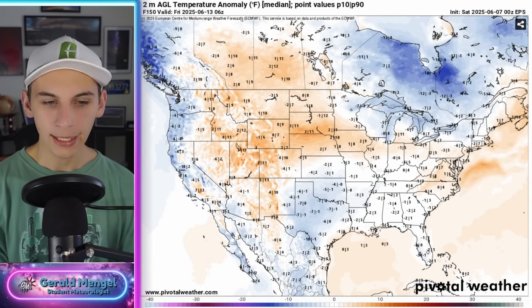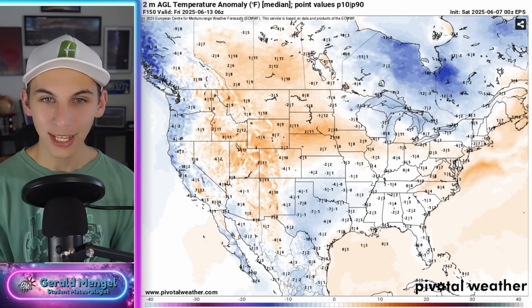Alright folks, that's all I've got for this Saturday. I'll be back tomorrow morning with a video — might be out storm chasing, and if so maybe I'll live stream it. Starlink is sitting here waiting. We'll look into that as we get closer to tomorrow. Y'all stay safe, have a great day, and I'll see you all tomorrow.